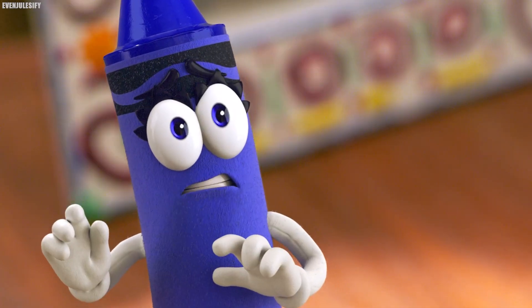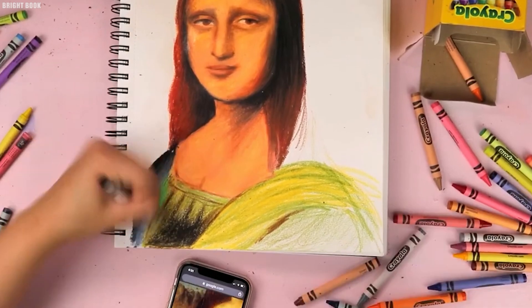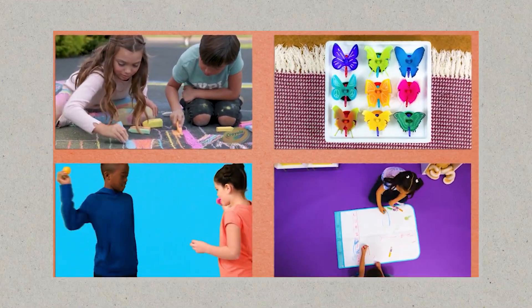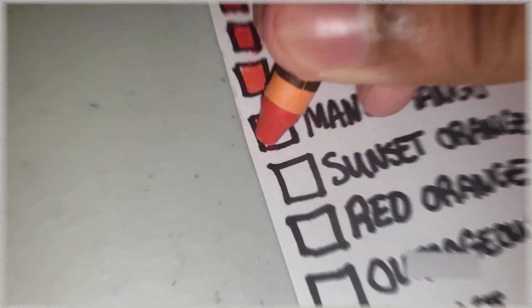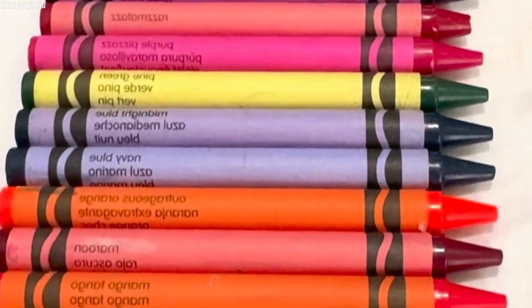Crayons must also retain their shape and performance across a wide range of temperatures. Safety is of the utmost importance, especially since crayons are primarily used by children. Each batch is carefully tested to ensure they are free from toxins or allergens. The wrappers are also examined to confirm they contain no harmful substances.